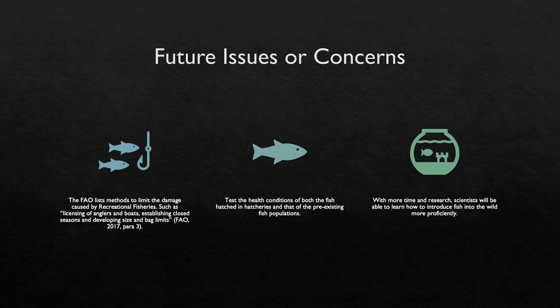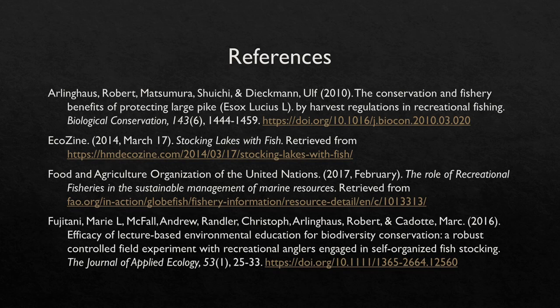It is important to remember the origin of fish stocking and the reasons why organizations began raising fish in hatcheries. Although there is currently more research on the drawbacks of fish stocking, there are ways to limit the negative impacts. The FAO lists methods to limit damage caused by recreational fisheries, such as licensing of anglers and boats, establishing closed seasons, and developing size and bag limits. Another way is to test the health conditions of both hatchery fish and pre-existing fish populations to see if they are compatible and limit the chance of disease being introduced. With more time and research, scientists will be able to learn how to introduce fish into the wild more proficiently, understand how hatchery-raised fish introduce disease into the wild, and once the cause is known, eliminate the threat. Thank you for tuning into my presentation — I hope you all learned a lot and better understand the effects of fish stocking.